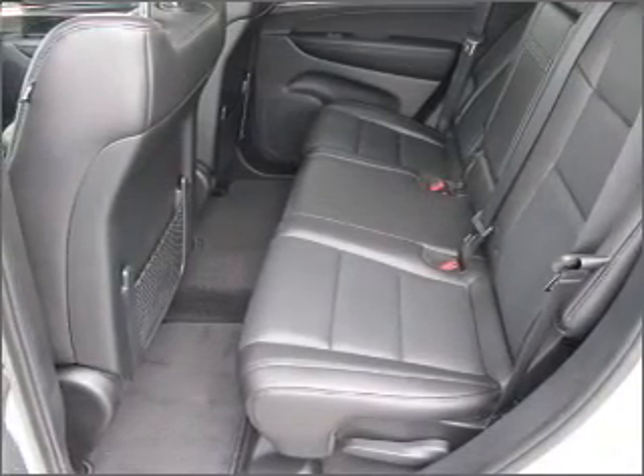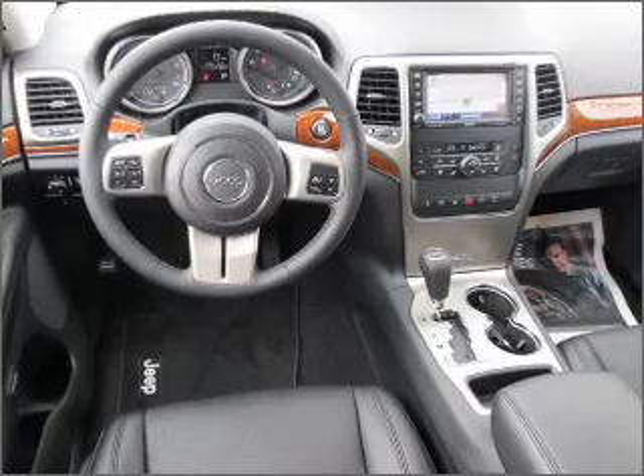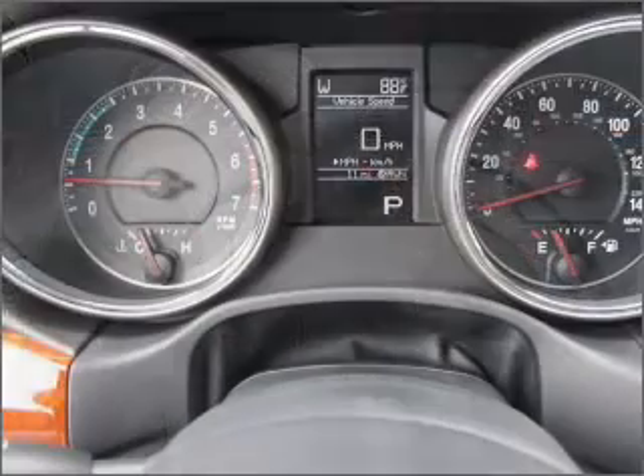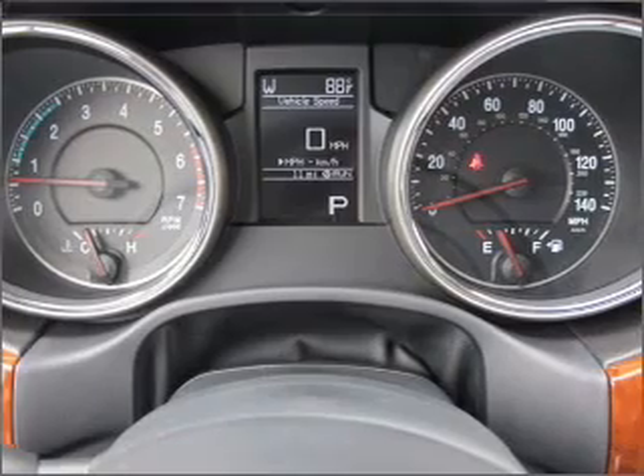Premium wheels lend a distinctive appearance. You will appreciate the safety feature of anti-lock brakes. There's nothing like a sunroof on a nice day. Memory settings are just one of the extras.